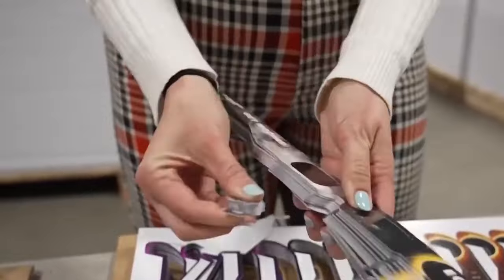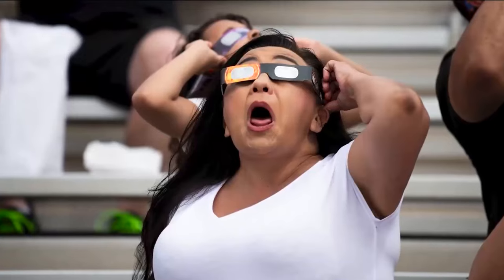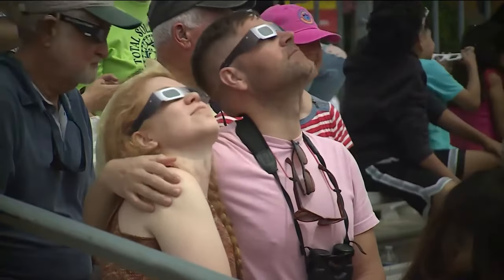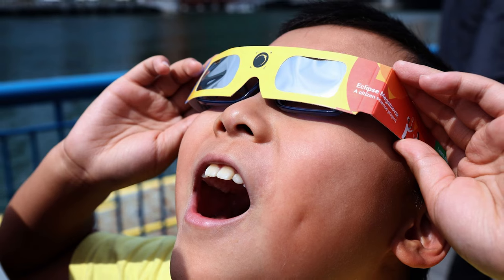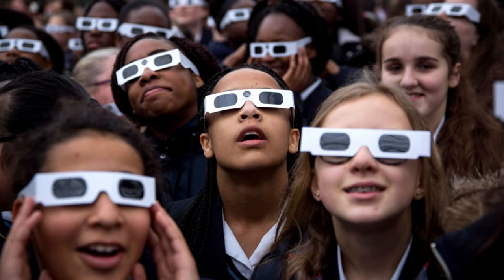Furthermore, if you are concerned about the legitimacy of eclipse glasses, it is recommended that you try them indoors before wearing them outside to guarantee they give enough protection. When using eclipse glasses, always put on your glasses before looking at the Sun and take them off afterward. Parents should keep a tight eye on children wearing eclipse glasses. Additionally, if you wear prescription glasses, you can put eclipse glasses over them or place a handheld viewer in front of them for extra protection.